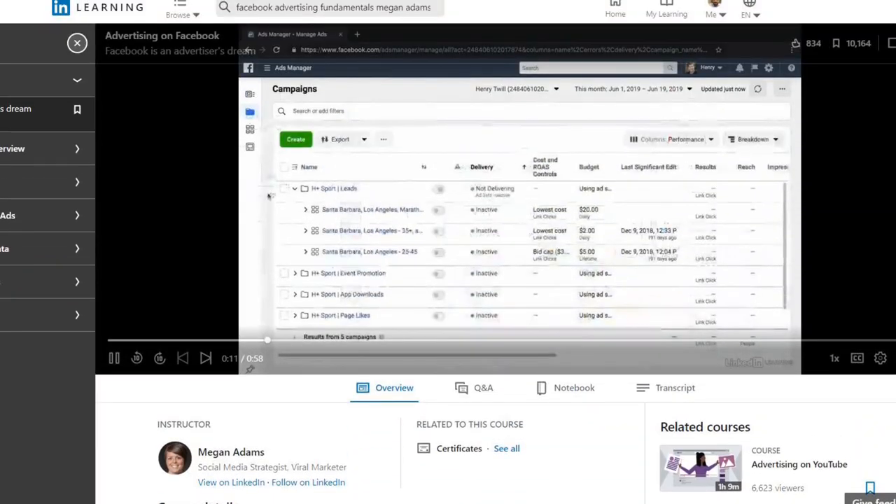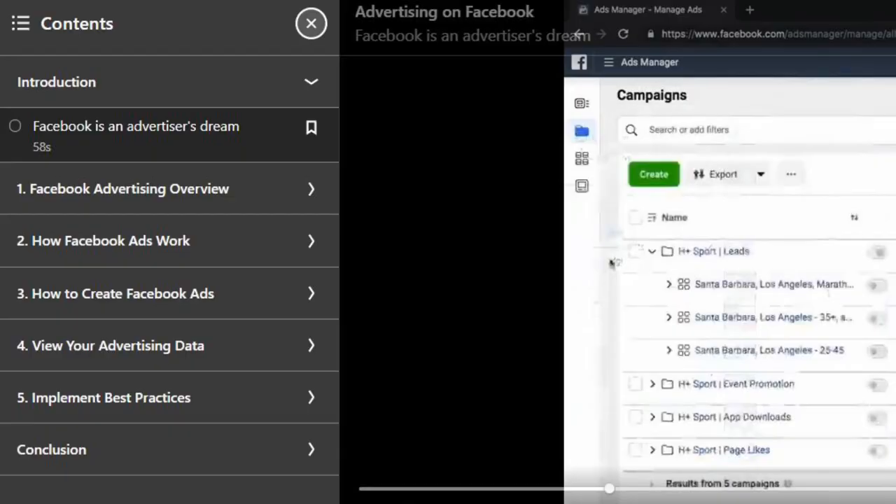The next one I recommend is Facebook Advertising Fundamentals with Megan Adams. If you're in any way involved in your organization's social media or digital marketing, this is definitely one you don't want to miss. It covers the basics of how to use the Facebook Ad Manager, how to run ads on Instagram, how to write good copy, and how to maximize your budgetary spend. It's also a great course for entrepreneurs or small businesses looking to promote via Facebook or Instagram.